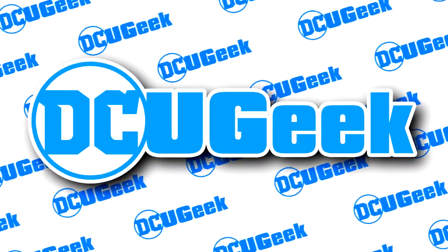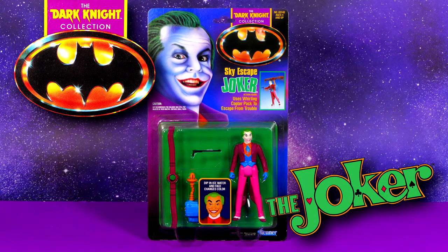How's it going there, super friends? Welcome back to the channel, and today we're looking at two of my favorites from the Kenner Dark Knight collection: the Joker Cycle and Sky Escape Joker.